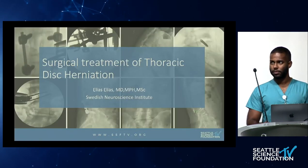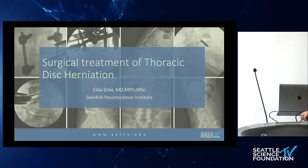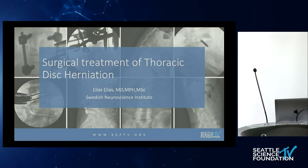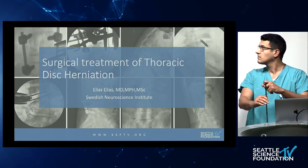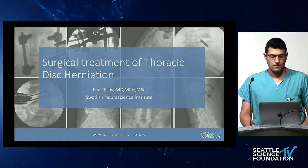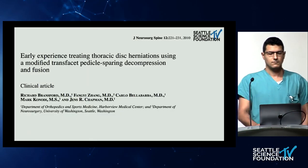Good morning, Rick Sasso. Give us a little gestalt of anterior versus posterior — should we individualize that? Do you still do anterior surgeries? Yes. Anterior is my go-to because it's the most reliable way to decompress the spinal cord, and that's why you're there. You can do it from a posterolateral or transpedicular approach, but you do not have the access that you have with an anterior approach.